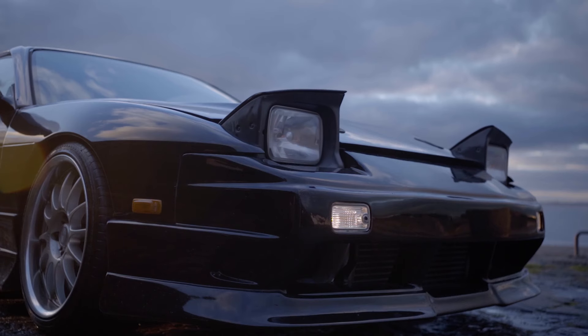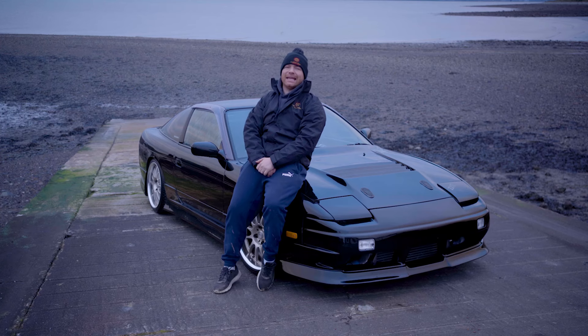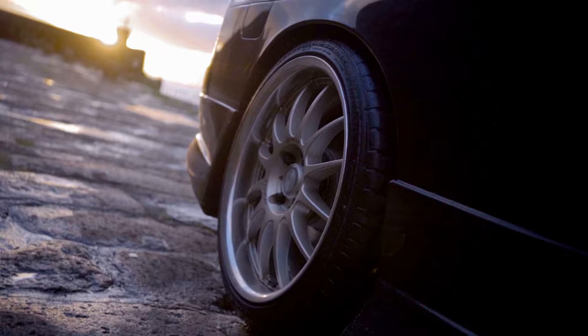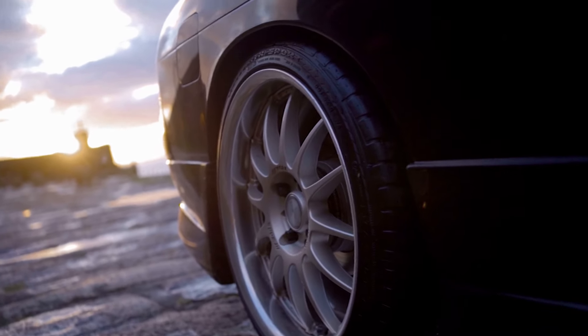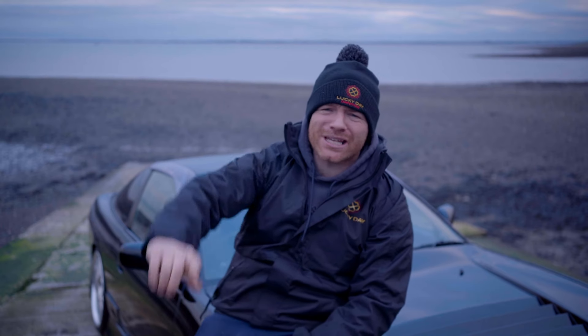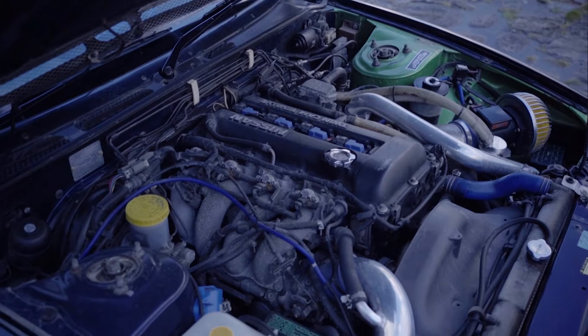You can win this 1996 Nissan 180SX SR20 for just £14.97 on the Lucky Day Competition's website. She comes with CTS coilovers, 18-inch Work alloys, a 3-inch stainless steel exhaust, and Tumi exhaust manifold and downpipe.